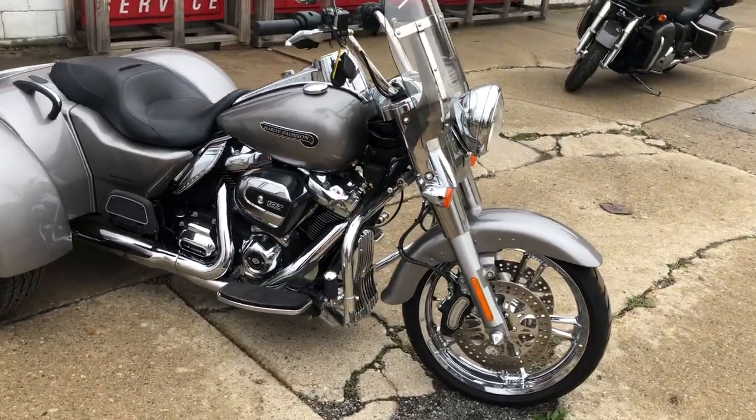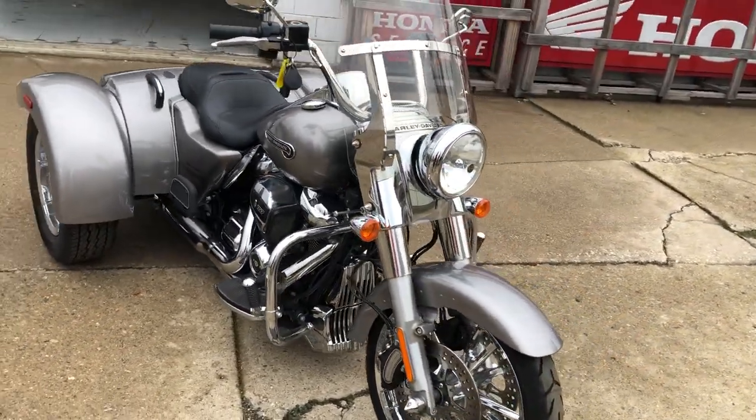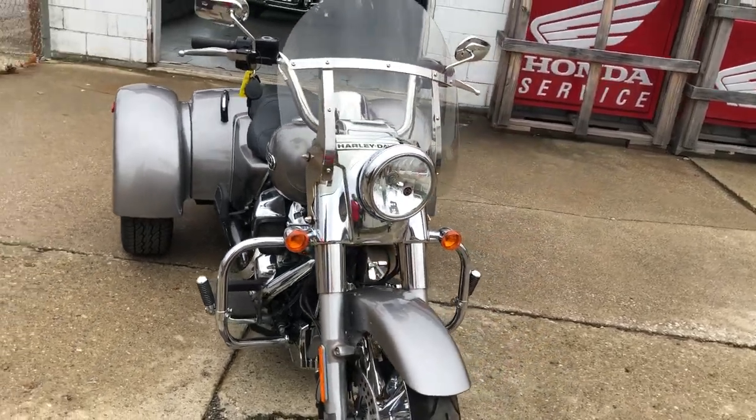You can own it. Only $16,999, guys. Give us a call, we'll get it done. 810-648-9500.